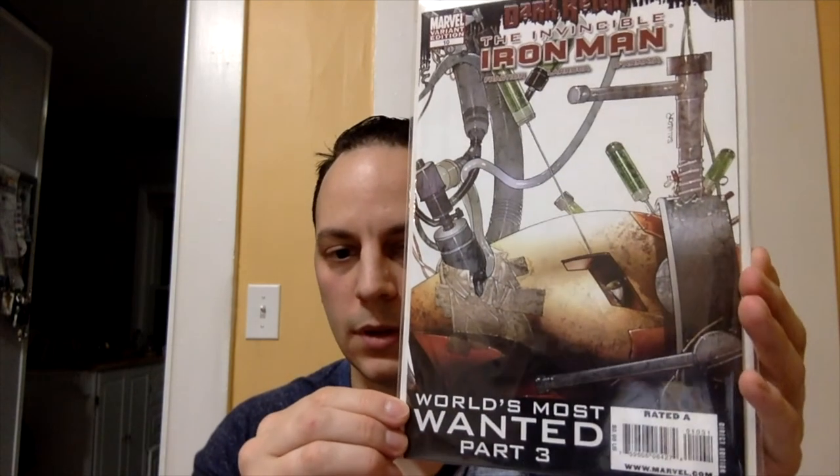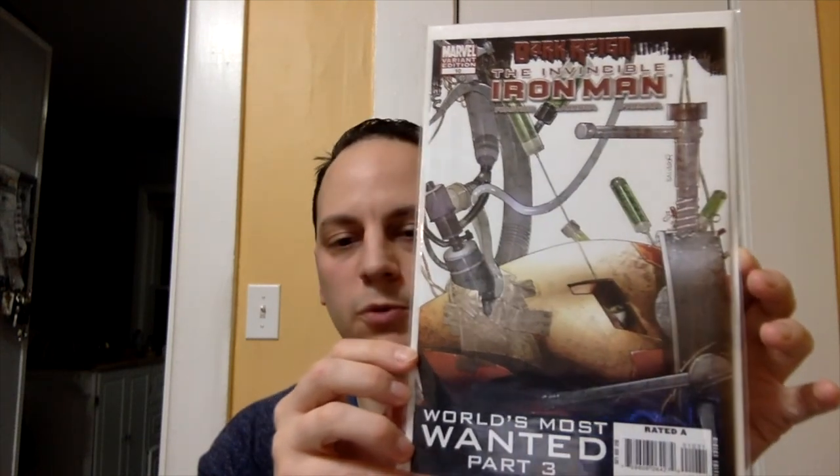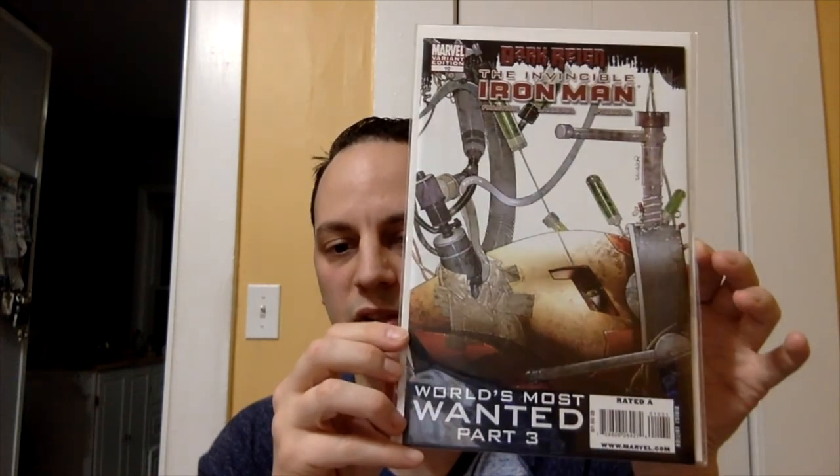Next book — I saw this on the wall. He had some really cheap wall books there too, so I figured I'd pick this up. Never had the chance to get this in the wild before, so I was happy to see it. This is Invincible Iron Man issue number 10, World's Most Wanted part 3, and this is the variant cover by Salvador La Roca. Paid $10 for it — pretty cheap. This is the first appearance of Pepper Potts' Rescue. So this is a nice little spec book to look out for if you see it in the wild.